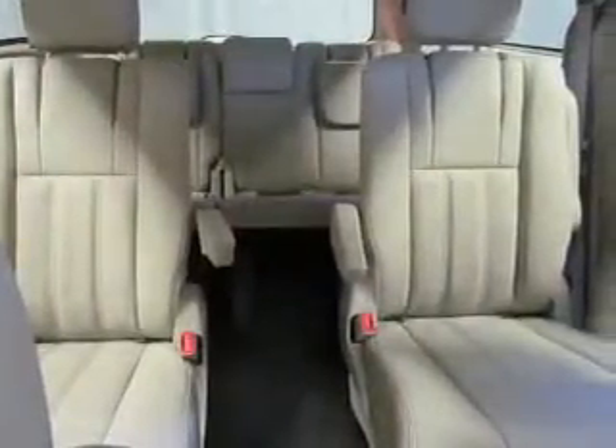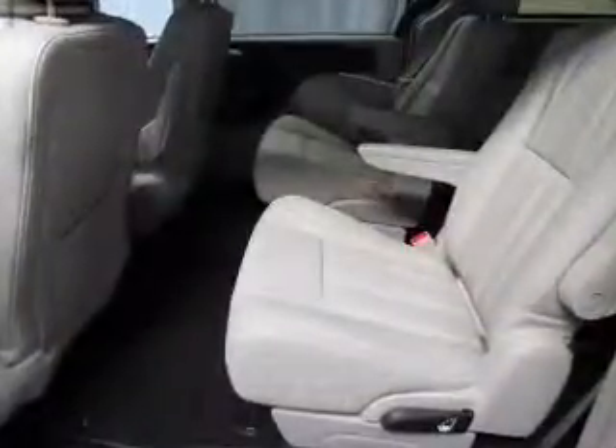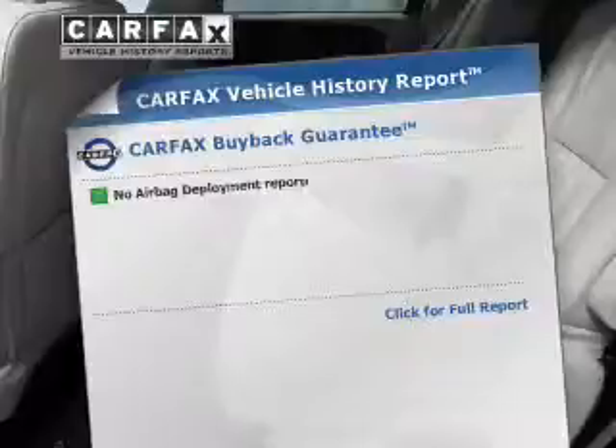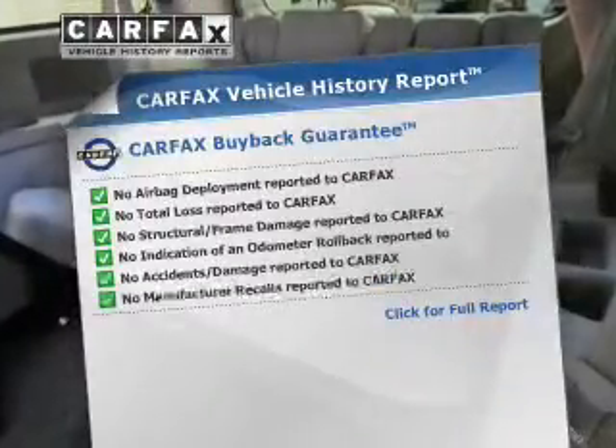Premium wheels give a more luxurious look. Anti-lock brakes help to bring your vehicle to a safe stop. Enjoy the flexibility of multi-zone temperature controls. Memory settings are just one of the extras. Rest easy knowing this vehicle comes with a Carfax vehicle history report from Carfax,